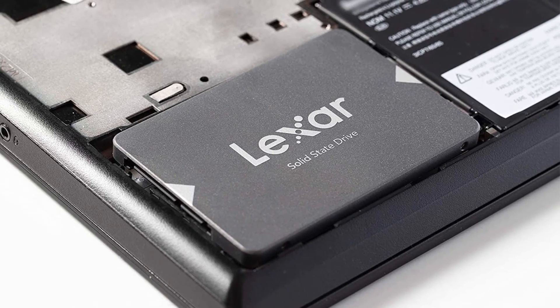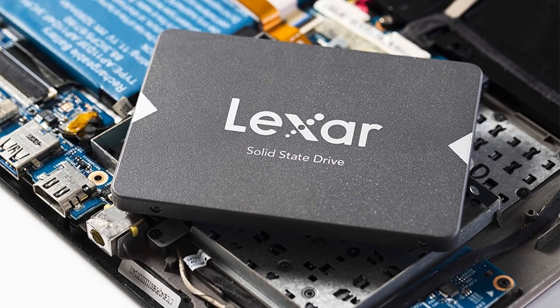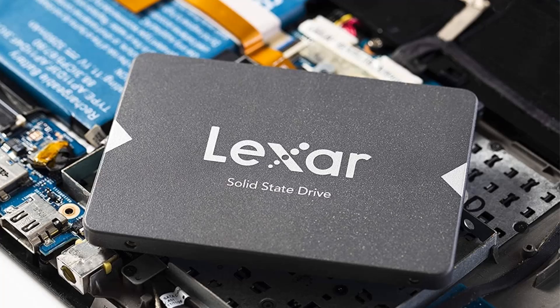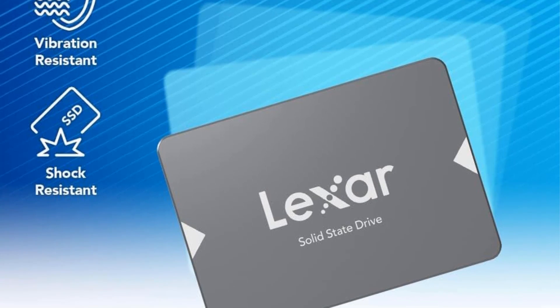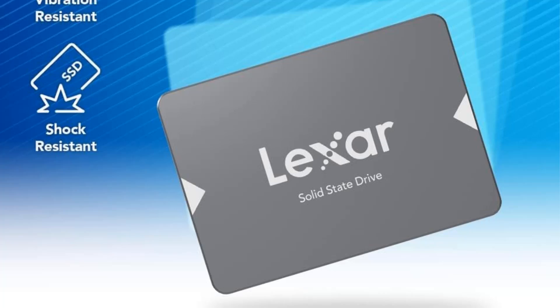One of its standout features is its resilience, as it is shock and vibration resistant thanks to its absence of moving parts. This durability ensures data integrity even in challenging environments. Upgrade to the Lexar NS100 256GB SSD for a faster, more reliable, and robust storage solution for your laptop or desktop.